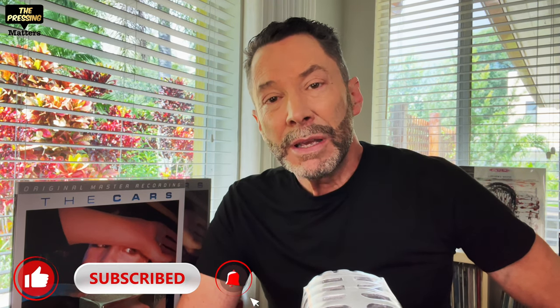Before I get started, if you're new and haven't already, please consider subscribing — hit subscribe, like, and notifications, and you'll be sure to get notified of any new content that comes up.